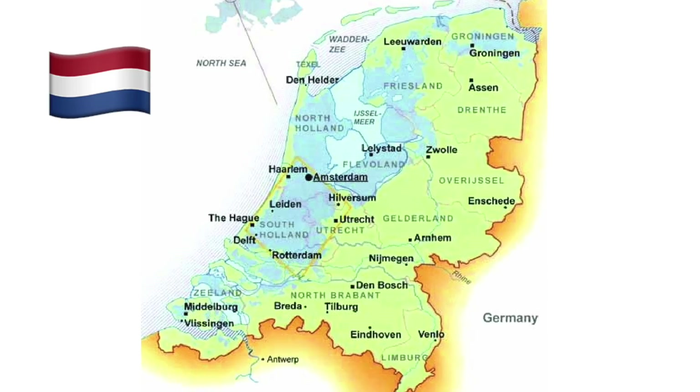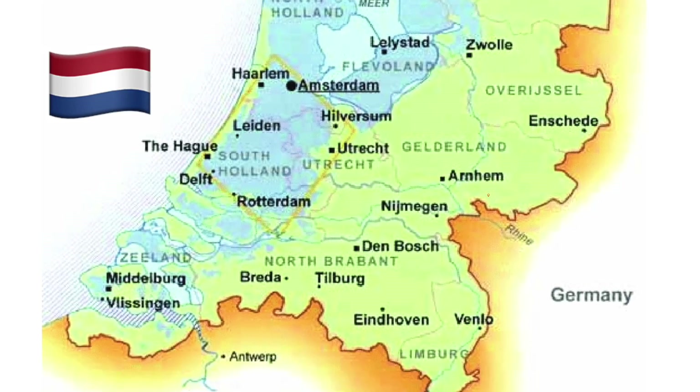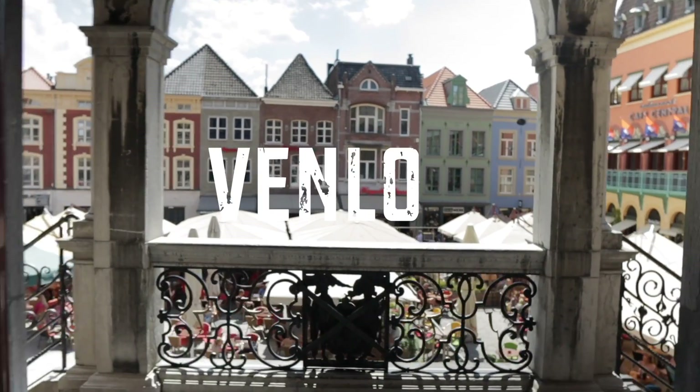In this video, we are going to the far southeast part of the Netherlands, very close to the German border. Today, we are going to be exploring the city of Venlo.